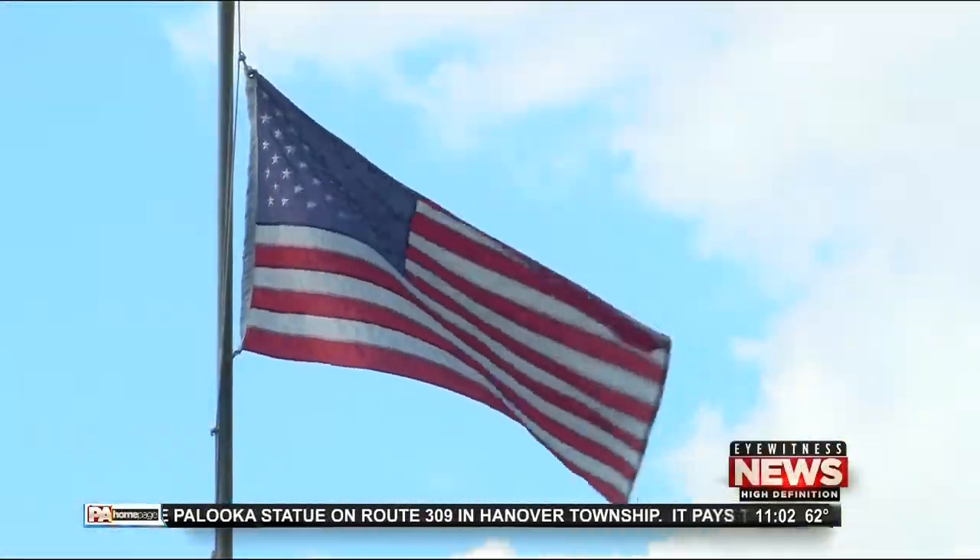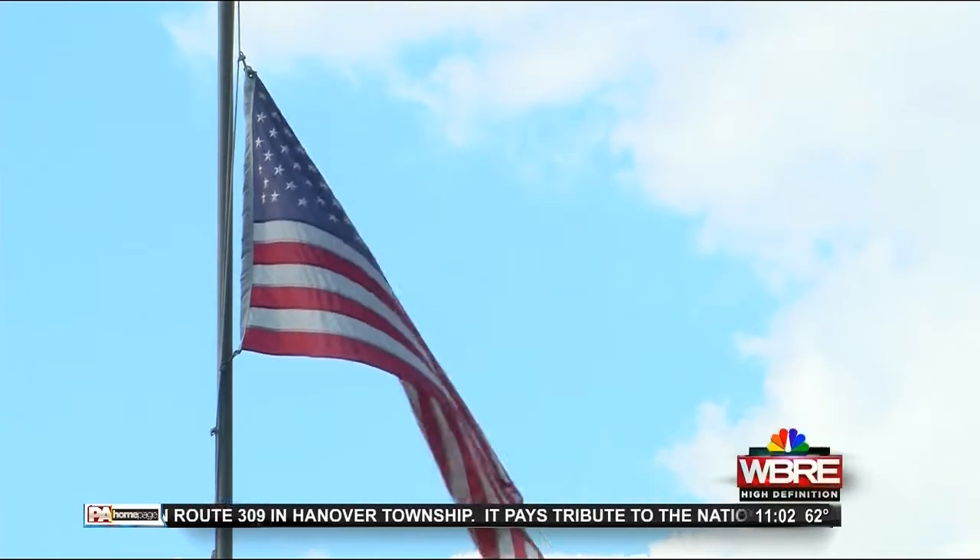In Tannersville, Kelly Choate, Eyewitness News. If you'd like to make a donation, we have the details posted on our website, pahomepage.com. That's also where you can find the list of upcoming fundraisers to support the war memorial in Monroe County.